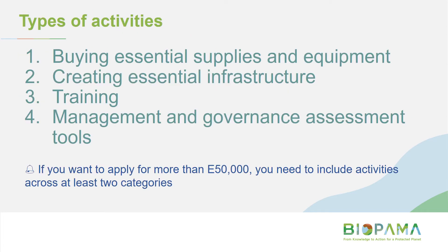Let's move on to the types of activities you can do under this grant type. There are four key categories. The first is buying essential supplies and equipment to help with your site management. The second is creating essential infrastructure — building things. The third is training. The fourth is using the small technical grant funding to actually conduct one of these site-based assessments. An important point: if you want to apply for more than 50,000 euros, your activities must cross over at least two categories.